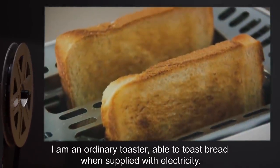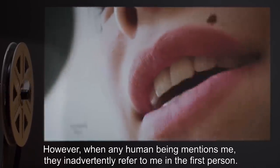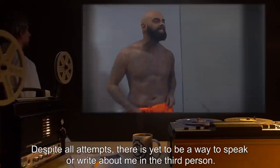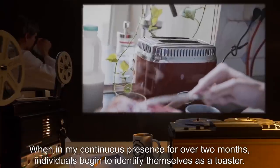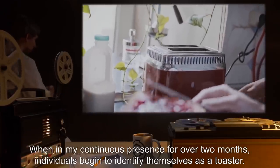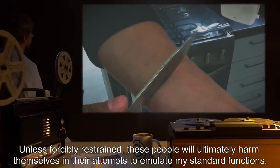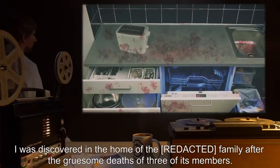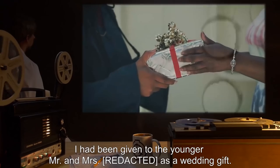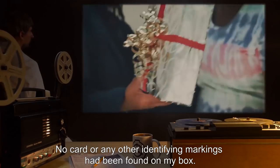I am an ordinary toaster, able to toast bread when supplied with electricity. However, when any human being mentions me, they inadvertently refer to me in the first person. Despite all attempts, there is yet to be a way to speak or write about me in the third person. When in my continuous presence for over two months, individuals begin to identify themselves as a toaster. Unless forcibly restrained, these people will ultimately harm themselves in their attempts to emulate my standard functions. I was discovered in the home of the [redacted] family, after the gruesome deaths of three of its members. I had been given to the younger Mr. and Mrs. [redacted] as a wedding gift. No card or any other identifying markings had been found on my box.